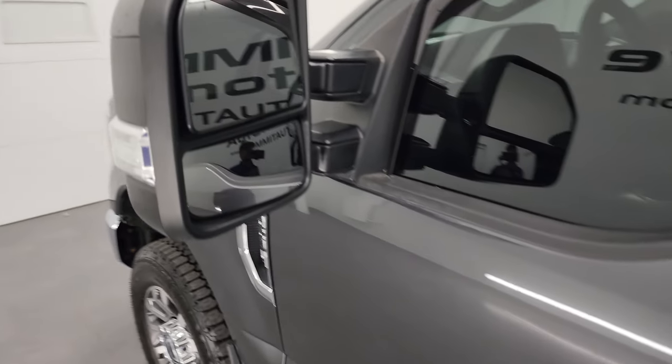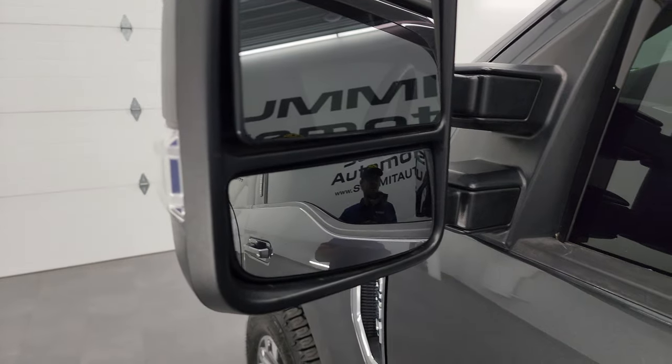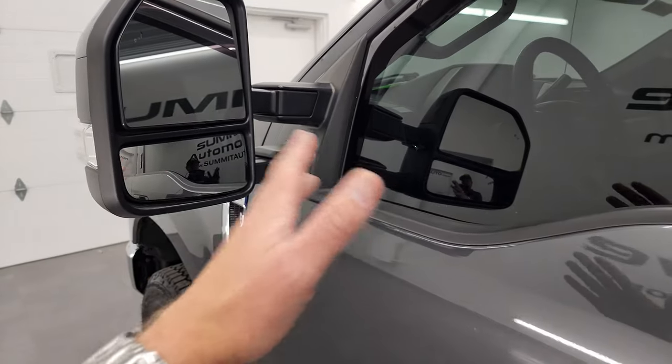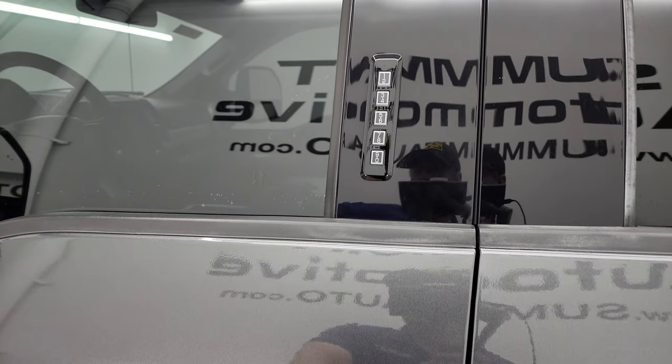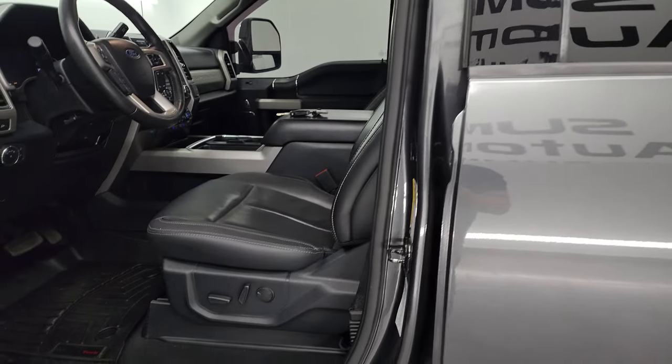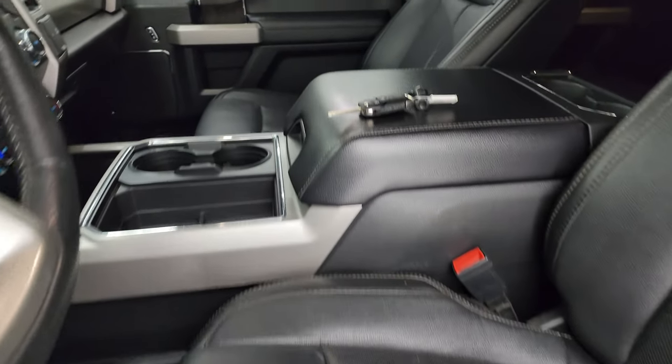It does have telescopic tow mirrors with built-in blind spot monitoring and built-in directional signals. They power fold in and power telescope out — I'll show you how that works. It has the driver's side door code entry. We do have the code for this truck, and if you ever want to find your code for a 2017 to 2022 Super Duty, the upper right-hand part of the screen will show you how to find that.